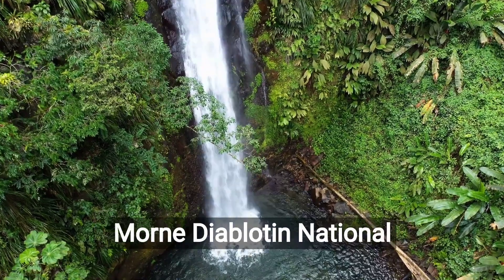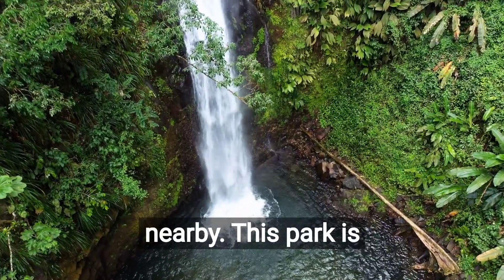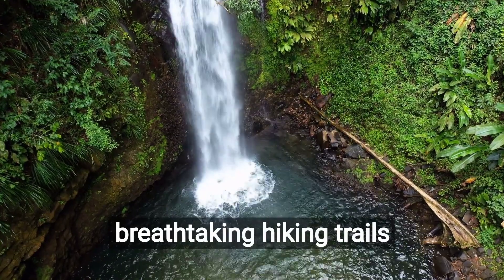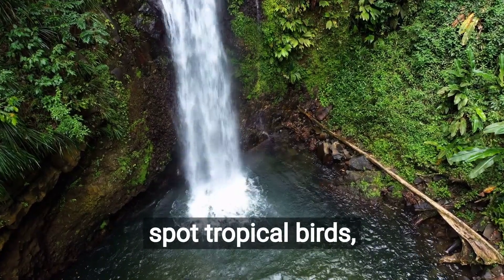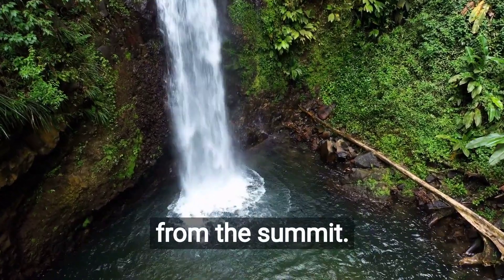Embark on an adventure to Morne Diablotin National Park, located nearby. This park is home to Dominica's highest peak, Morne Diablotin, and offers breathtaking hiking trails through lush rainforests. Marvel at the diverse flora and fauna, spot tropical birds, and enjoy panoramic views of the island from the summit.